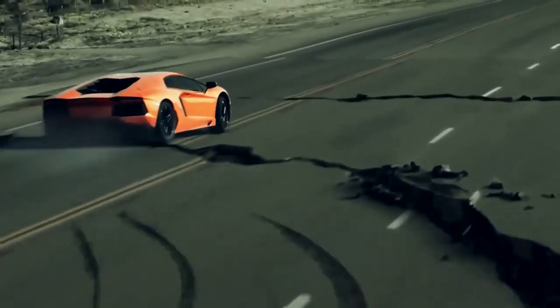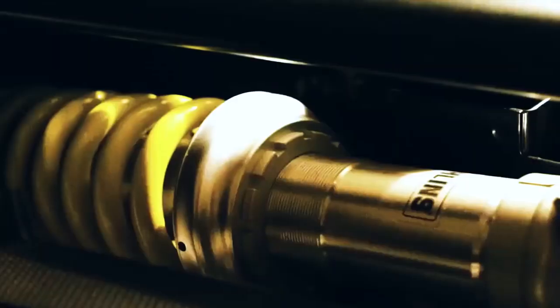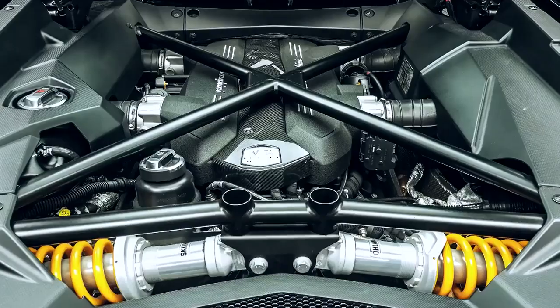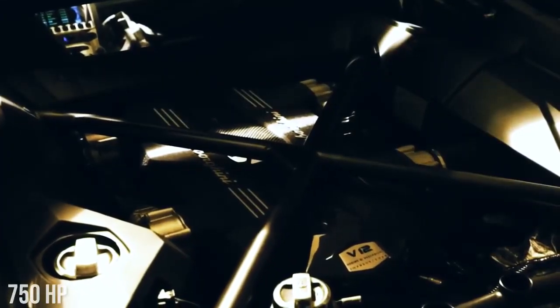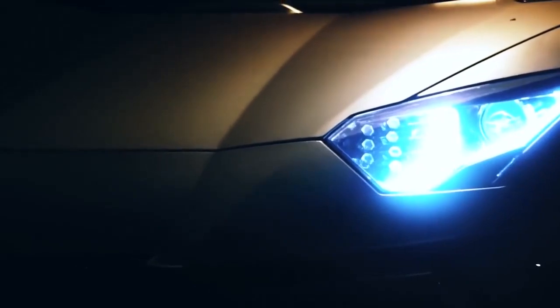The Aventador utilizes a suspension that looks like a Formula One creation. You might think it looks a lot like the Estoque or Reventon. It receives its power from a 6.5-liter V12 engine that produces 690 horsepower. Like many Lamborghinis, this car was named after a famous fighting bull from Spain.